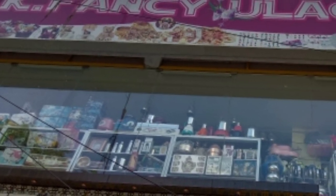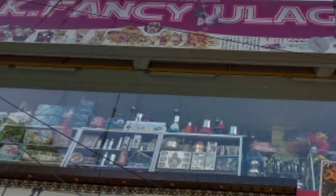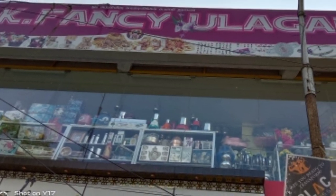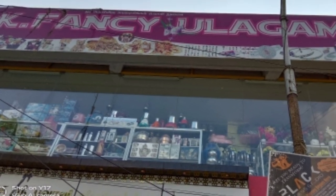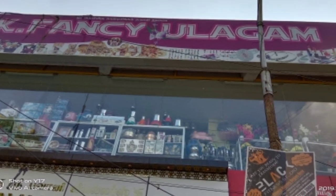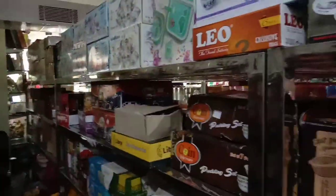The finished floor is also filled with all of the fancy items. It is much of a bit configurable price, so if you have a problem with the price you can purchase it. The ground floor is full of provision items. The floor is full of plastic items, kitchen items, and hall decoration items.